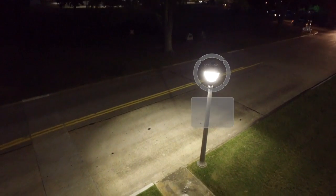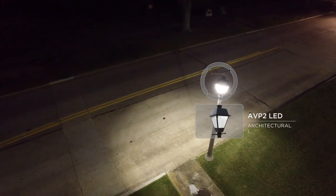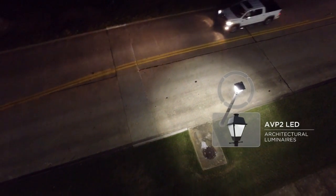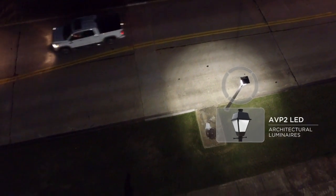AVPL2 Colonial LED Lanterns replaced existing 175-watt HID luminaires in residential areas, providing an attractive daytime form and enhancing pedestrian and vehicle safety on residential streets.